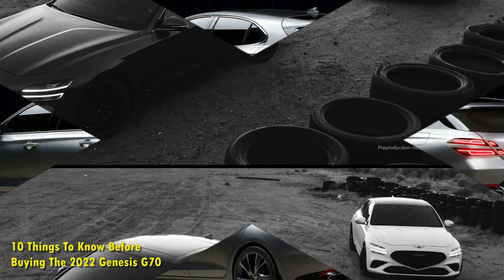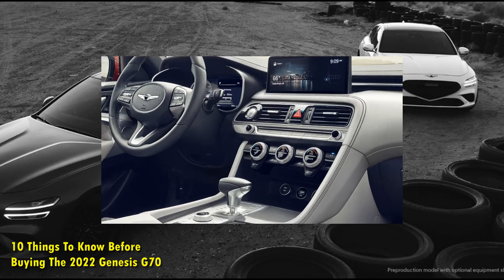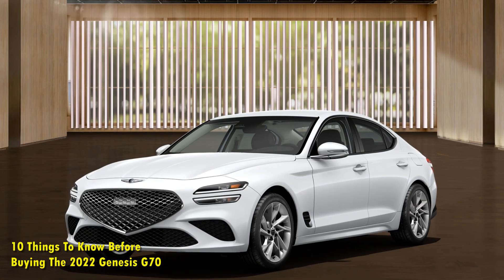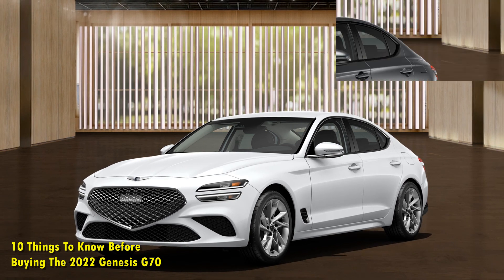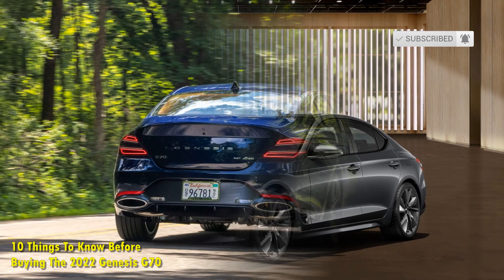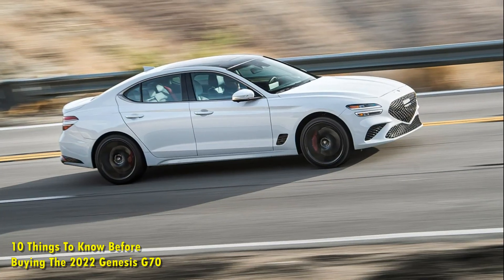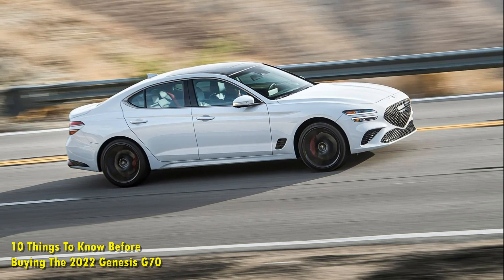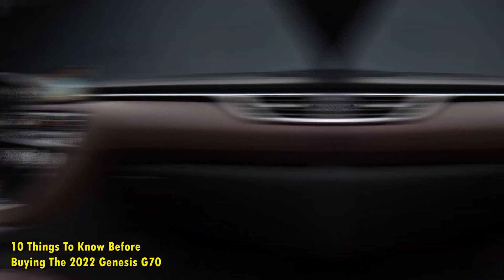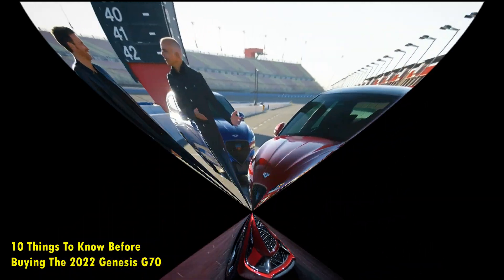Number 8: Base engine lacks grunt. If you value fuel efficiency more than outright performance, the 2.0-liter turbocharged GDI inline-four engine producing 252 horsepower and 260 lb-ft of torque is the one to get. This engine comes mated to the same 8-speed automatic found in the 3.3-liter engine-equipped trims, and the power is transmitted through RWD or AWD drivetrains. The 0-60 mph takes 6.2 seconds and the quarter-mile run is completed in 14.7 seconds, making it slower than the Lexus IS 300 and BMW 3 Series, which did the same run in 5.7 and 5.3 seconds respectively. The peak horsepower comes in at 6,700 rpm, making the power a bit hard to access.